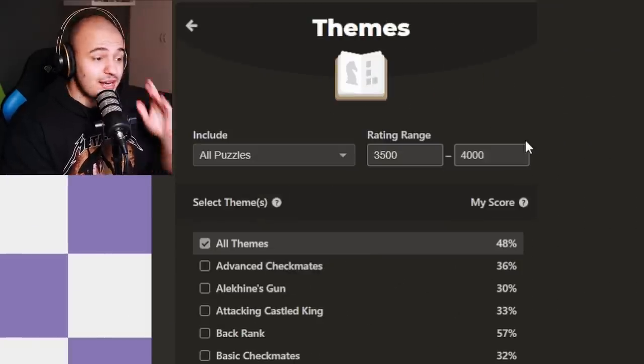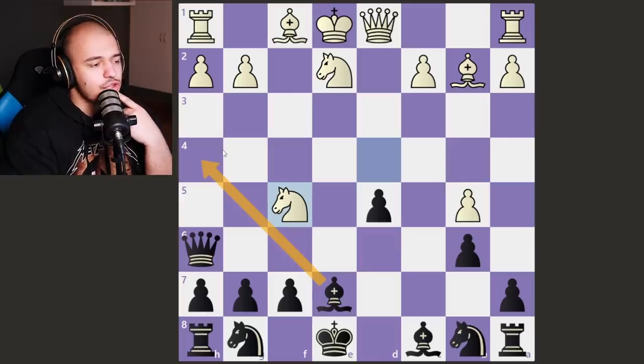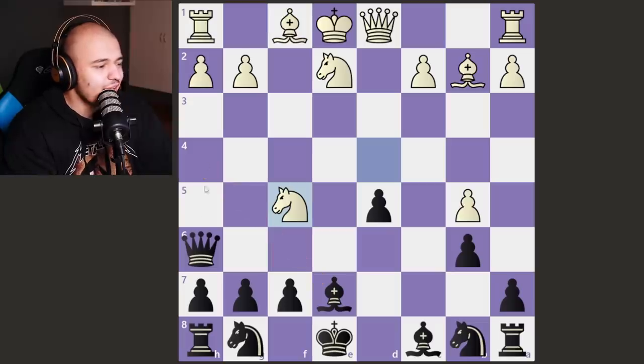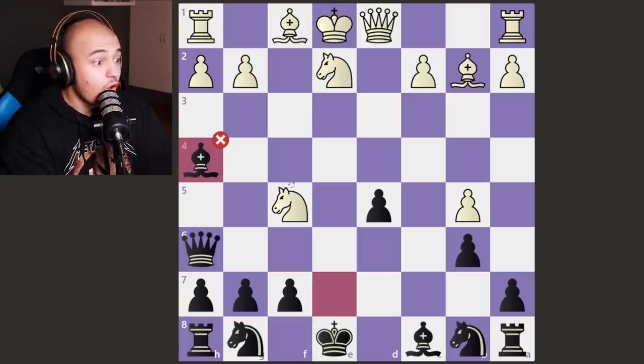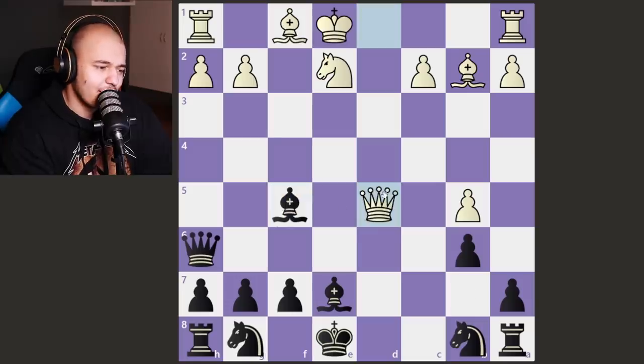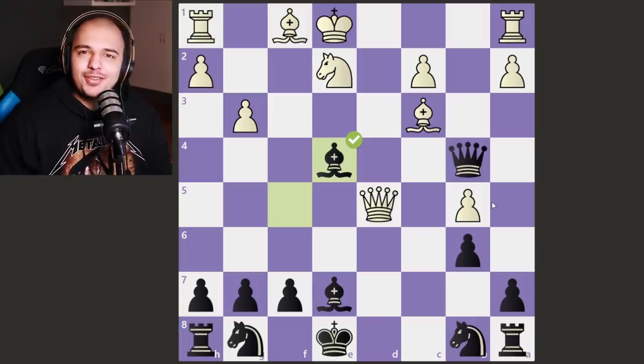We have to increase the rating once more — 3500 to 4000. I don't think I've ever done a puzzle of this rating; this might be my limit. We have check options: queen guards this, bishop attacks, knight takes, we take with check, king goes here. I try bishop check — it's wrong. I use a hint: we just take the knight, the queen moves, and now it's easier. We give check, give another check, and finish it out.